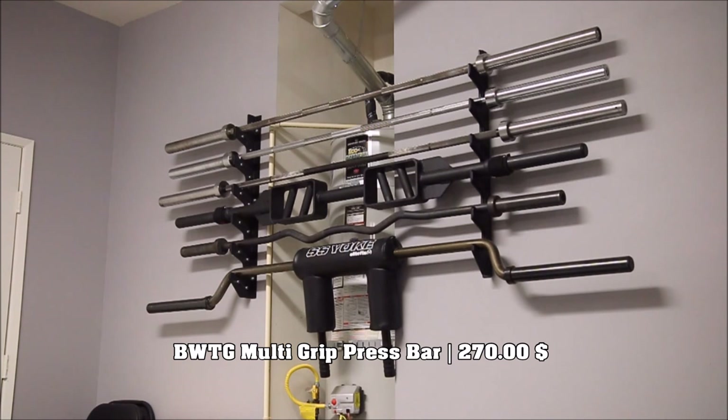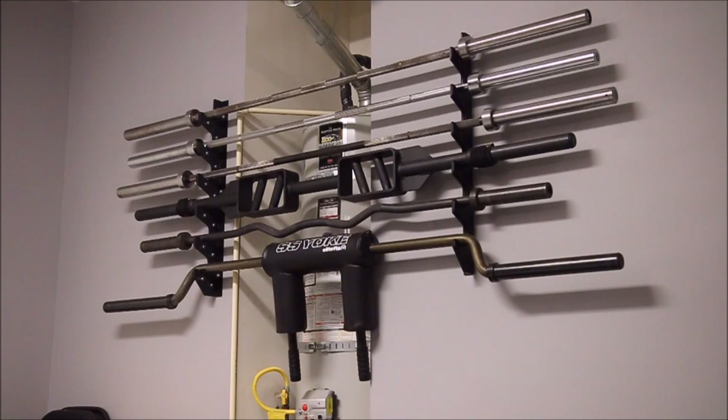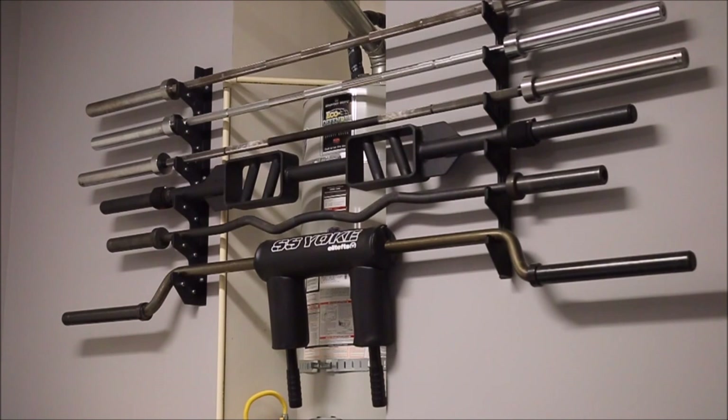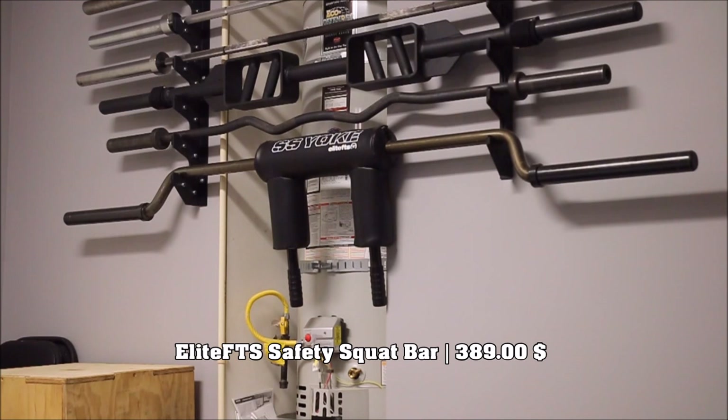Below that is an Ivanko curl bar. I got it about half off — it was a used bar. I think the MSRP is close to $500, but I got it for around $225. And below that one is the famous safety squat bar from Elite FTS. It's a great piece of equipment — a different variation of squatting that gives you a feel in between front squatting and high-bar squatting. That cost me around $389.